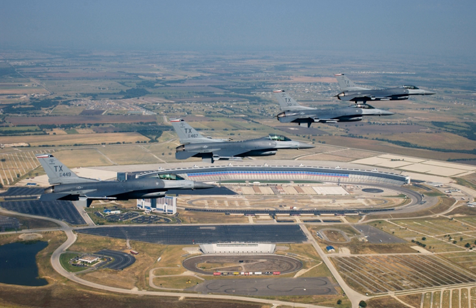During Operation Desert Shield and Desert Storm, many wing people were recalled to active duty and served at various locations throughout the United States, Germany, England, and Southwest Asia. In April 1991, the wing converted to the F-16 Fighting Falcon.